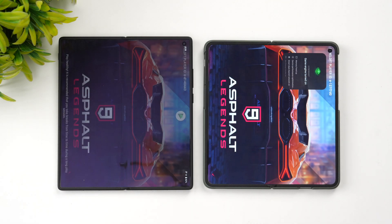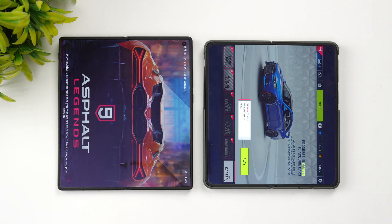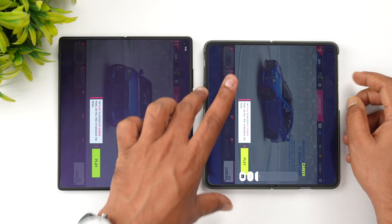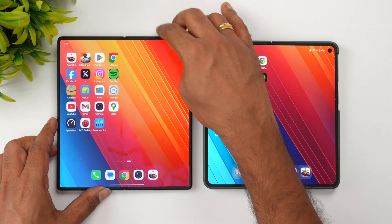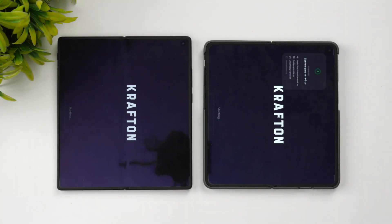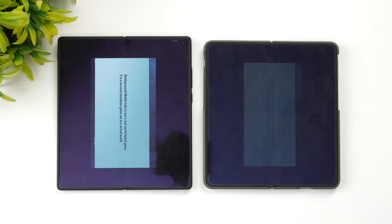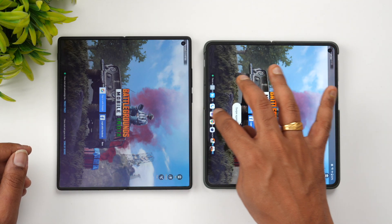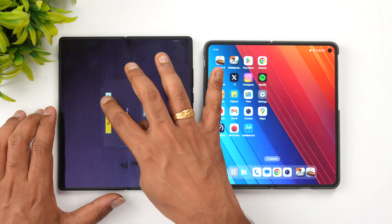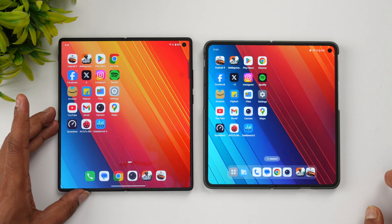First game is Asphalt 9. Surprisingly, it was faster on the OnePlus Open. Next is BGMI, and here Vivo has taken the lead — Vivo opened it faster. So the first game was faster on the OnePlus Open while BGMI was faster on the Vivo X Fold 3 Pro.